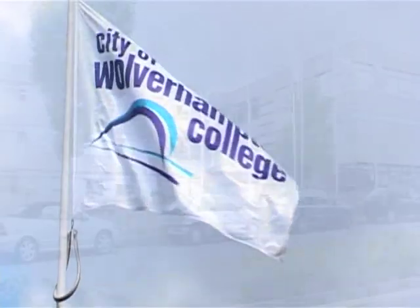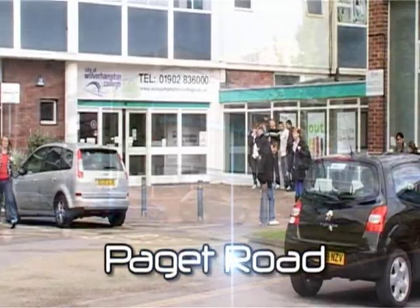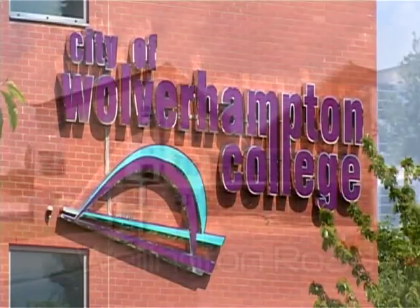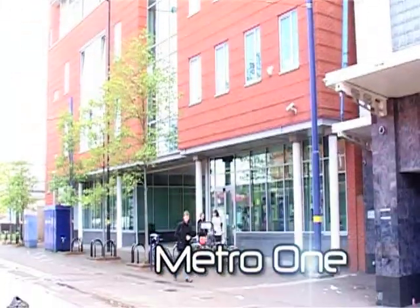City of Wolverhampton College is based on three main campuses. There is the Padgett Road campus located within the Teton Hall area of Wolverhampton, the Wellington Road campus based in Bilston, and finally the Metro One campus based within the city centre.